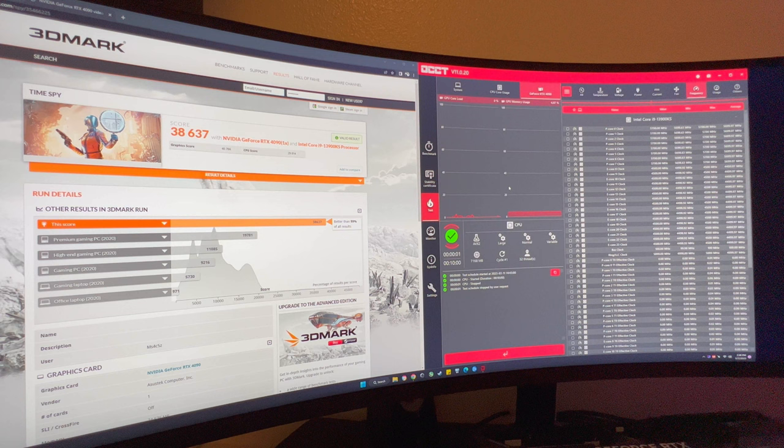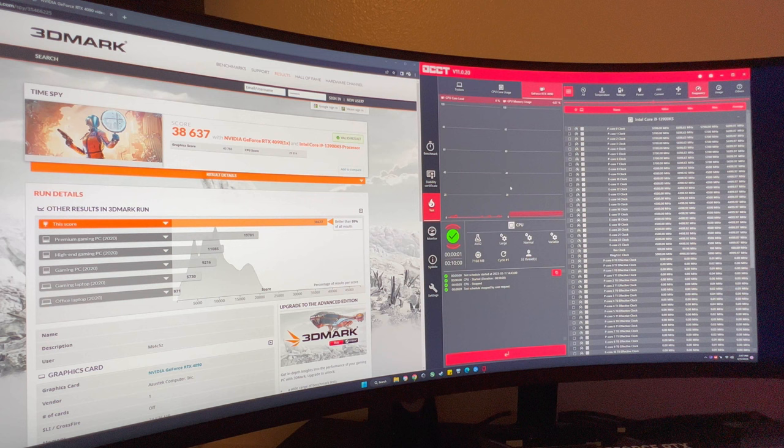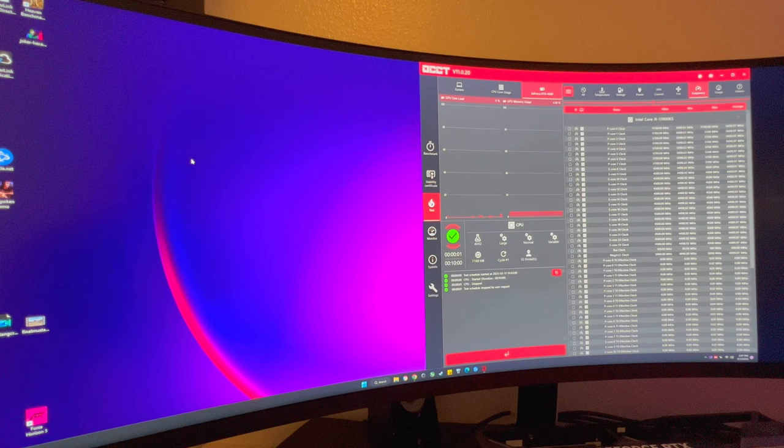I wanted this video to be a guide for people with an ASUS motherboard who can follow along and plug in the numbers with minimal adjustments to get a solid steady overclock. AI OC is good — it's the best one-click overclock on any platform — but there's still room for improvement, especially with voltage. There's no reason to sit at 1.5V doing nothing; it doesn't make sense. That's it for today's video — please like, subscribe, and post any comments or questions below. Thanks for watching!